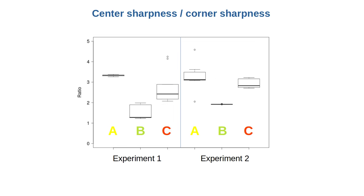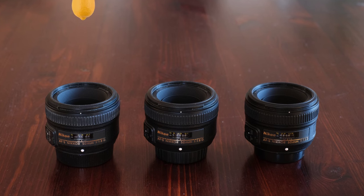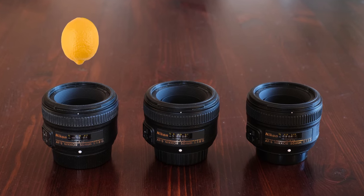We can also look at center sharpness divided by corner sharpness. The smaller values are better here, because for a good lens, center and corner sharpness should not be very different. Note that the absolute values of center and corner sharpness are not very meaningful because the corner of the photo is not the same image as the center. But we can still appreciate the patterns when we divide center sharpness by corner sharpness. Lens B clearly has the smallest value — it has the most uniform sharpness across the frame. My verdict is that lens A is the worst, however you measure it. It has earned its lemon title.